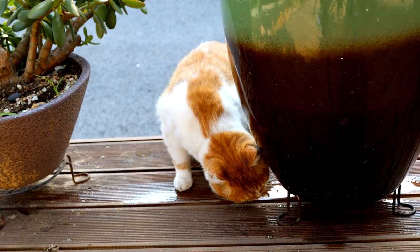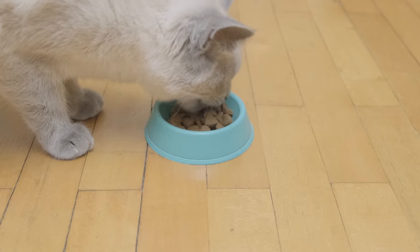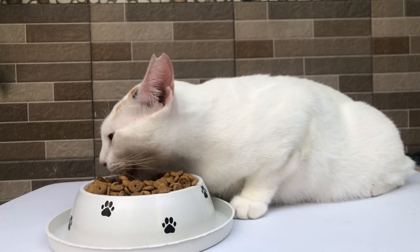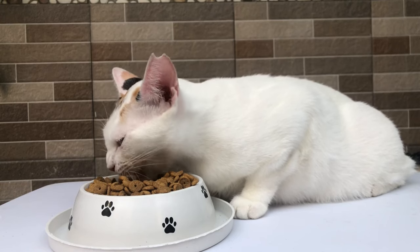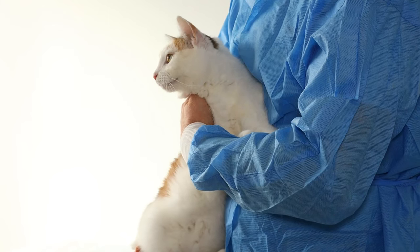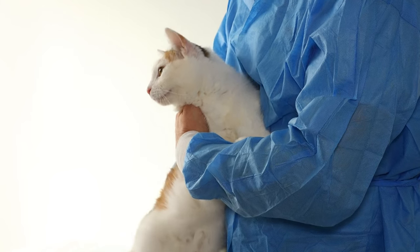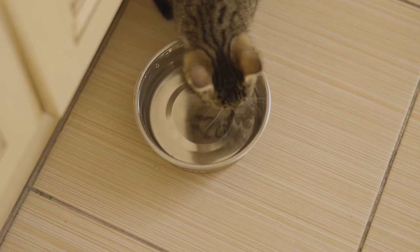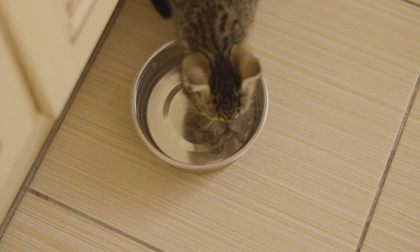Reduced appetite: dehydration can cause a loss of appetite. If your cat is not eating as much as usual, it could be a sign that something is wrong. Dry mouth: the gums of a dehydrated cat may appear dry or sticky. In contrast, a well-hydrated cat will have moist and slick gums. You can also check for saliva production, as reduced saliva can be an indicator of dehydration.